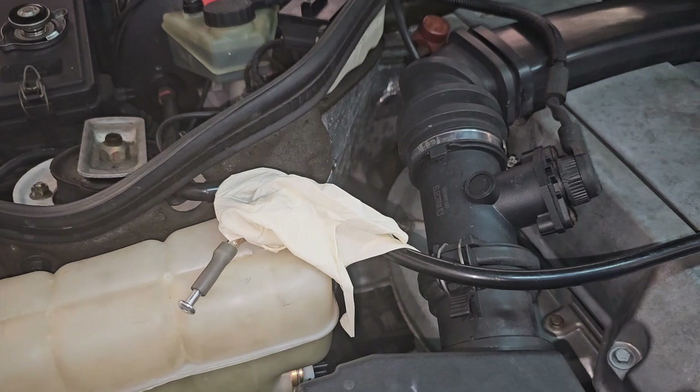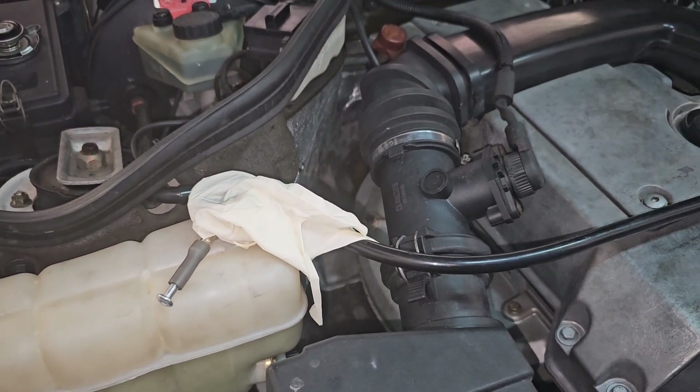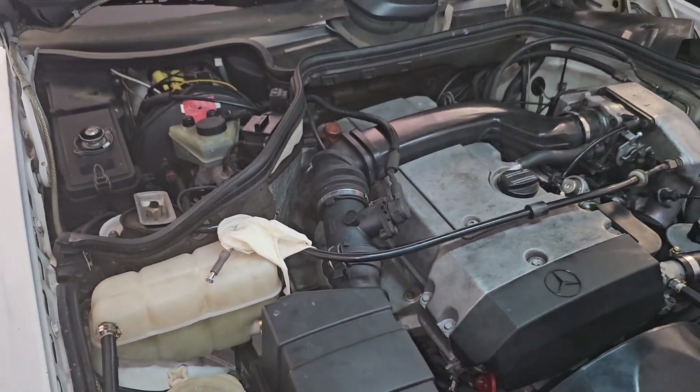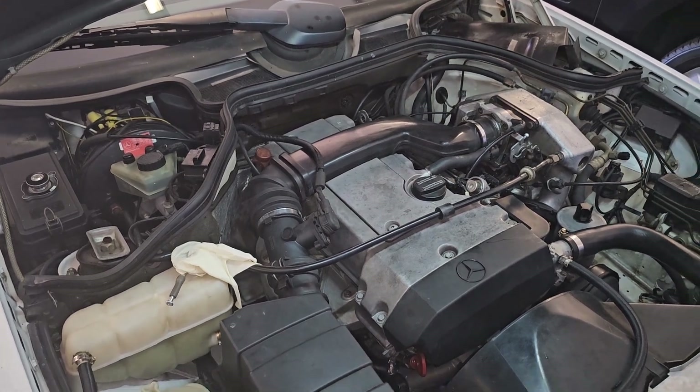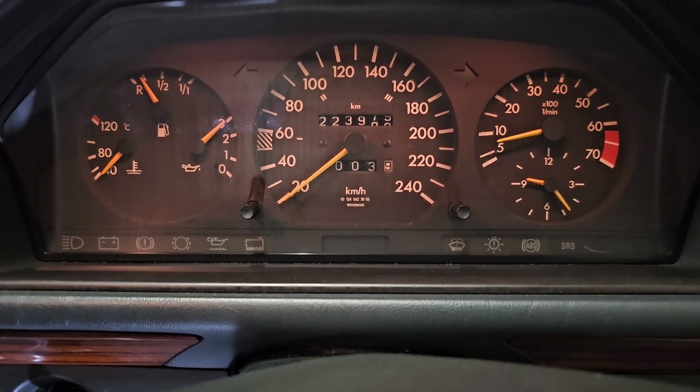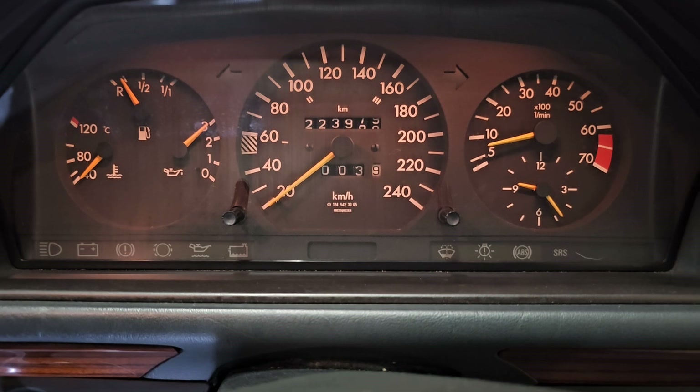No change — the glove did not inflate. We are very good: no compression is getting into the coolant, so there's no reason for any hoses to blow. Thanks so much for watching, liking, and subscribing — have a great day, bye!